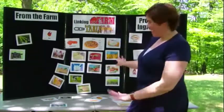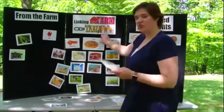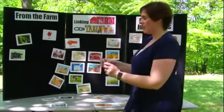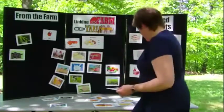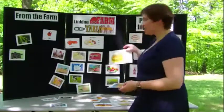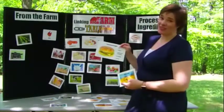Once you get through one whole meal and have that conversation, you can give the kids a different meal and have them do it on their own. You could put up a breakfast or a cheeseburger — there are a lot of different options — and see if they can complete one of these meals all by themselves.